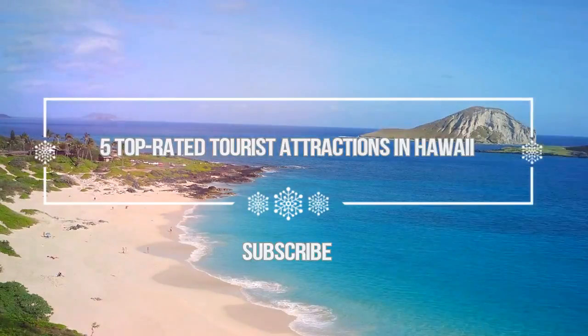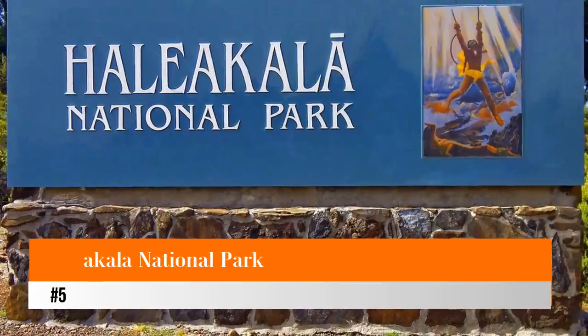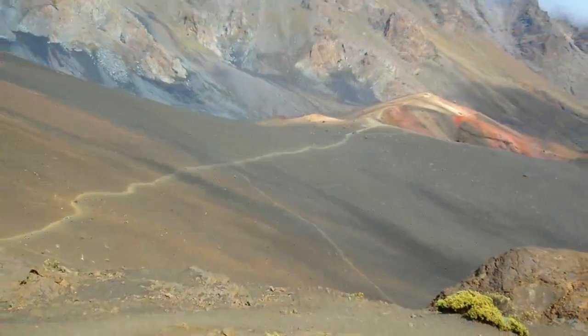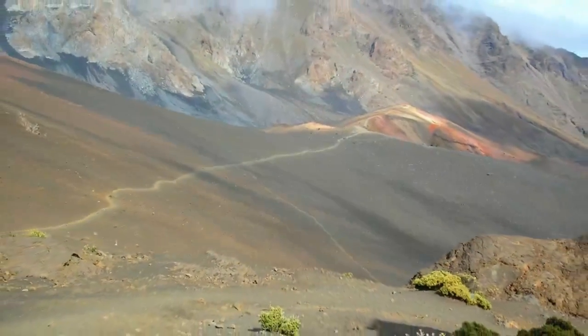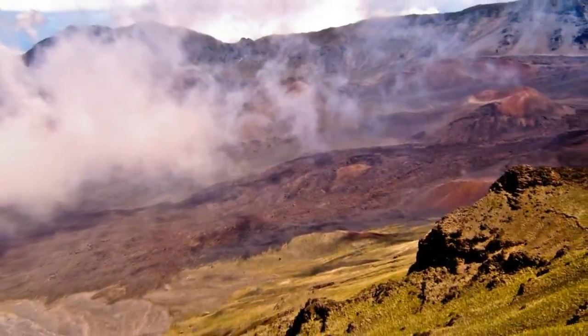Number five: Haleakala National Park. Located on Maui, Haleakala National Park offers access to the inactive Haleakala volcano, which stands at over 10,000 feet. Views from the summit stretch across the entire island and are particularly beautiful at sunrise.